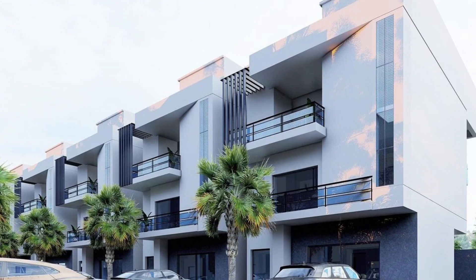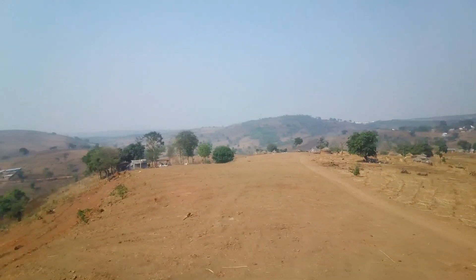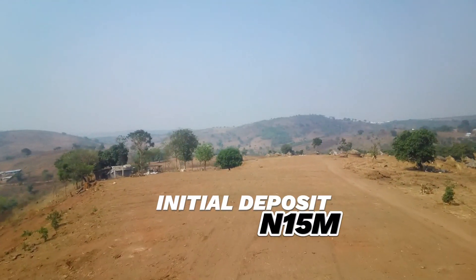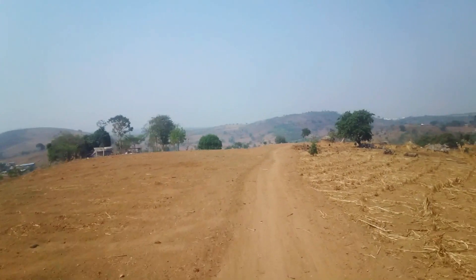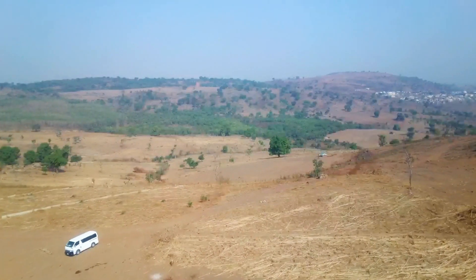and four-bedroom terrace duplexes. To partake and key into this project and start work, all you need is an initial deposit of 15 million Naira only. We then give you the blocks on grant and allow you to move to site to start your building process.